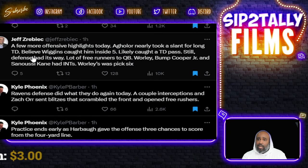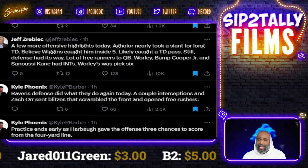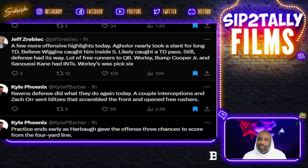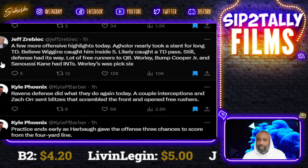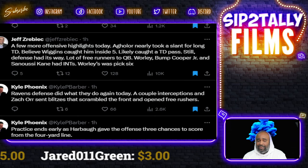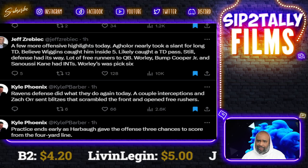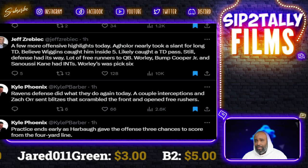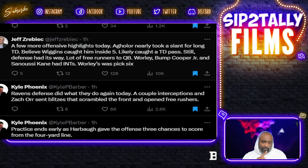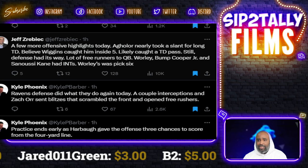Jeff reports a few offensive highlights: Aguilar nearly took a slant for a long TD — Wiggins caught him inside the five. Likely caught a TD pass. But the defense had its way with a lot of free runners to the QB. Worley, Bump Cooper Jr., and Sanuzi Kane had interceptions; Worley had a pick-six. Still too many picks from the three quarterbacks — Leary, Johnson, and Emery. Lamar didn't practice again today; I just hope he gets better soon.